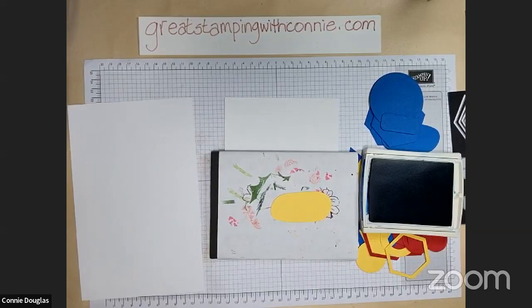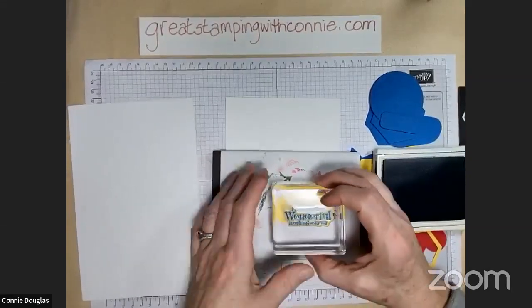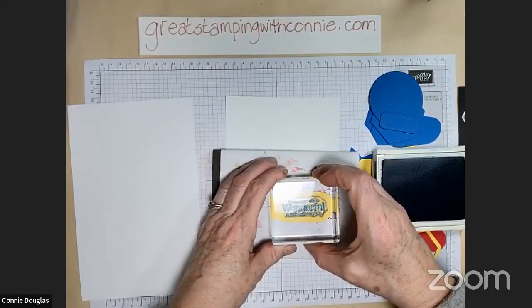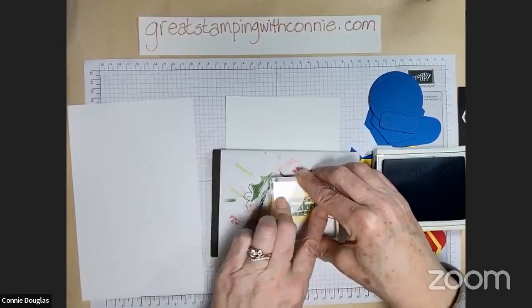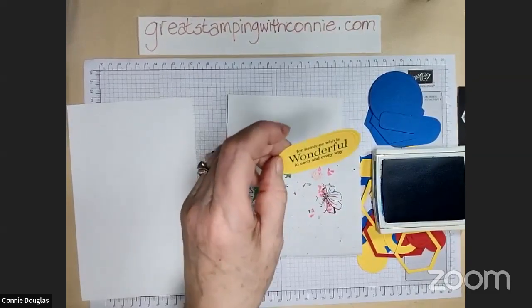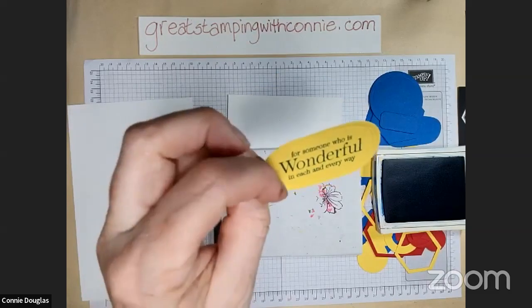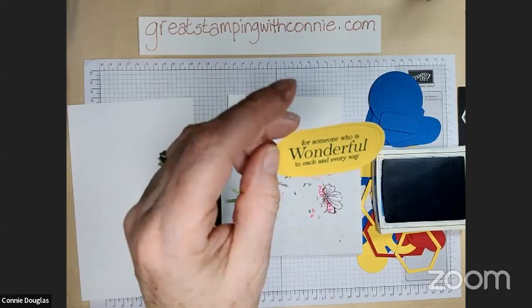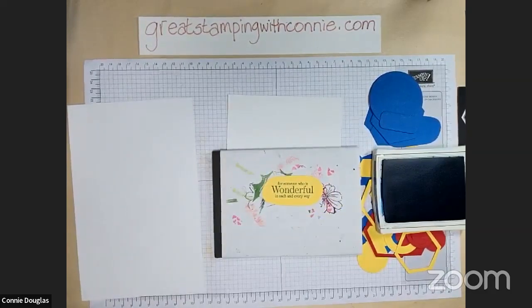I'll try putting a sentiment right on here to get us started. This sentiment says 'for someone who is wonderful in each and every way' — it's a really generic sentiment you can put on a card for anybody, or any occasion. You could write a sentiment inside to make it whatever you like. Let's see if we got that centered right. Oh no — here's your color mixing lesson for the day. This is Pacific Point ink, and on camera it still looks fairly dark, but in person it's gone almost a little bit towards turquoise because it's mixing with the yellow. Blue and yellow make green, which makes a turquoisey kind of blue.